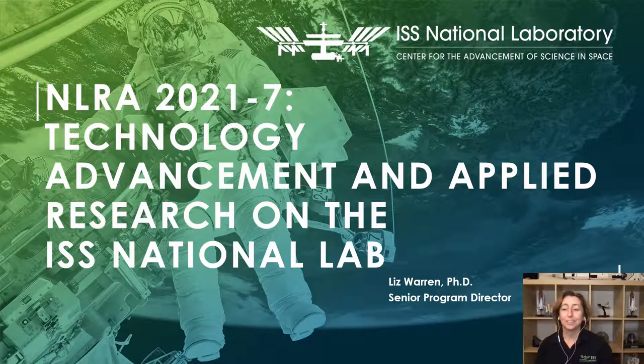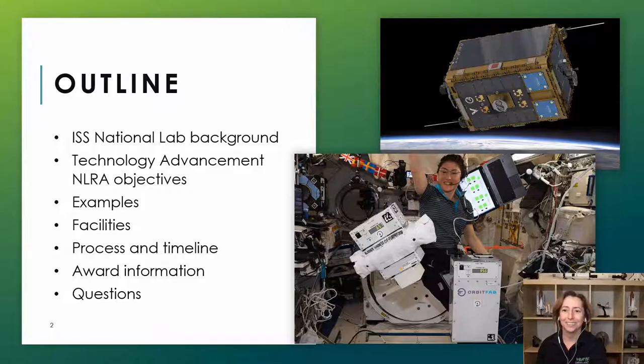This is our seventh National Lab Research Announcement of 2021. This research announcement is focused on technology development and applied research on the ISS National Lab. As this is a request for proposals, our goal with this webinar is to highlight the essential elements of what we're looking for in a proposal, and also to answer some of your questions.